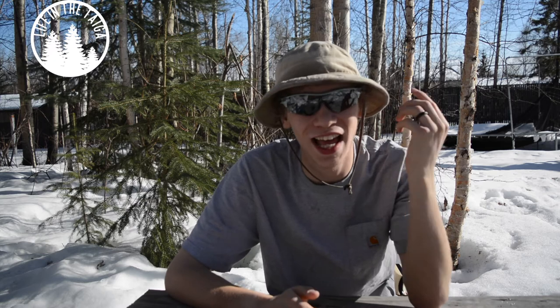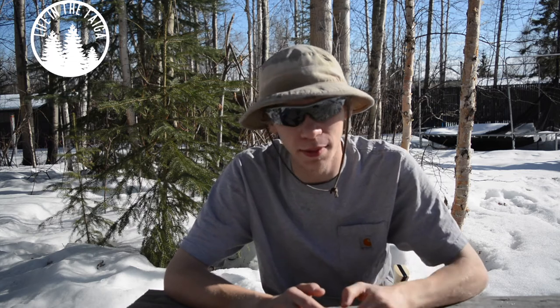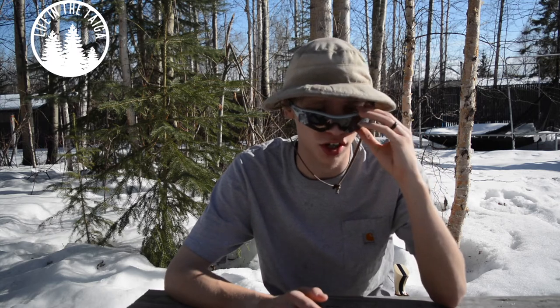Hi guys. I'm going to apologize for the glasses and my breathing — just the way I sound — and if I have any nose drainage. I apologize in advance because I just had surgery on my nose so it's a little bit weird. The sun is still very blinding so I really don't want to take my glasses off because everything is hard to see.